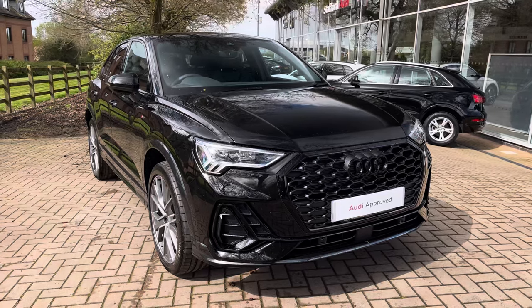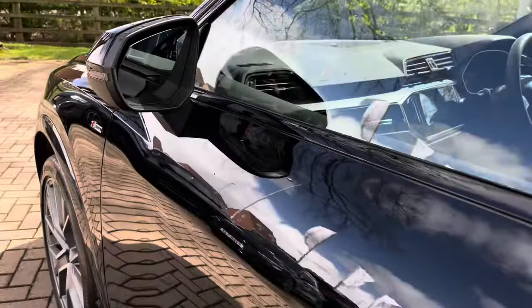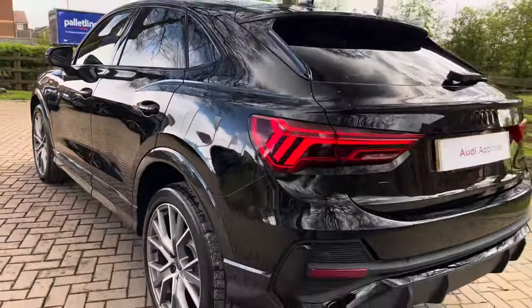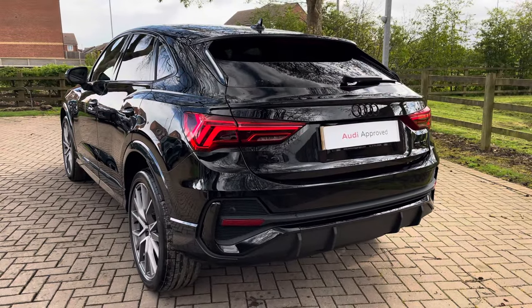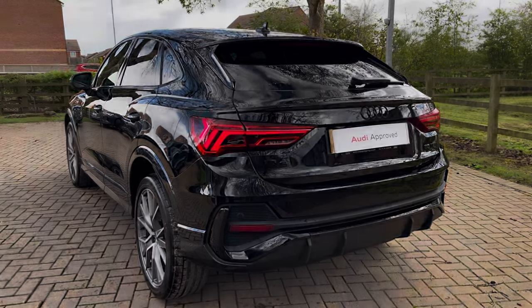This particular example is finished in the optional Mythos Black metallic paintwork, which really gives this vehicle that standout appearance. As we look towards the key features, with this being the Black Edition model, the vehicle benefits from additional sporty styling at the front, rear and side, as well as the black window surround, black badging and additional gloss black elements.